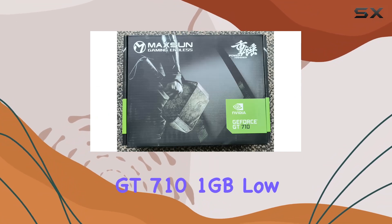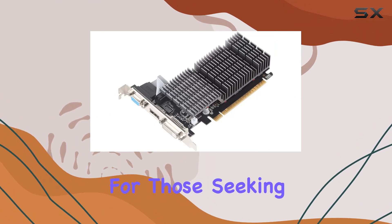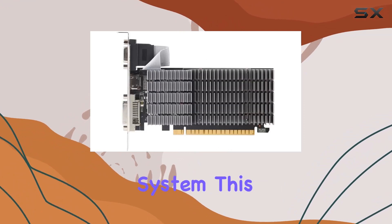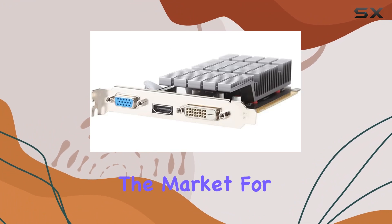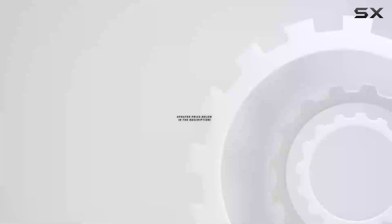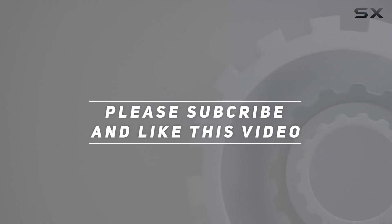In conclusion, the MaxSun GeForce GT710 1GB low-profile GPU is a solid choice for those seeking reliable performance in a compact package. Whether you're a gamer, content creator, or simply looking to upgrade your system, this GPU ticks all the boxes. So, if you're in the market for a budget-friendly yet powerful graphics card, look no further than the MaxSun GT710. Check out the video description for updated price, and thank you for watching.